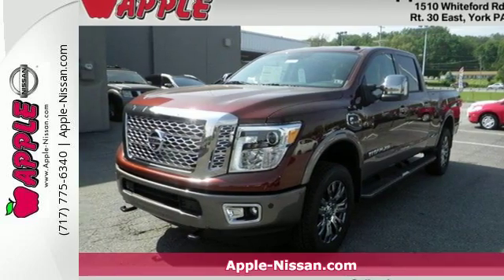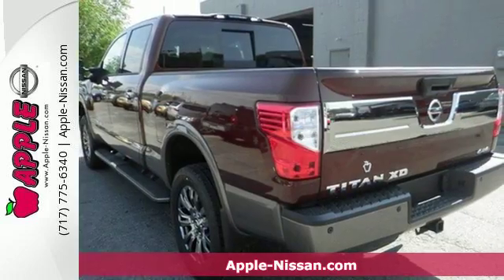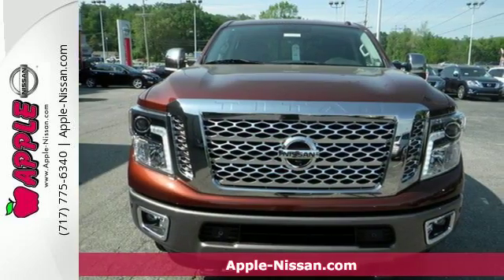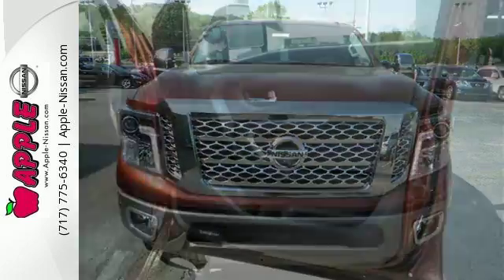It's a 2016 Nissan Titan XD. This truck has a backbone of high-strength steel and is built upon Nissan's commercial vehicle program, giving you the right tool no matter what the job requires.